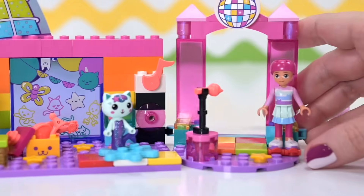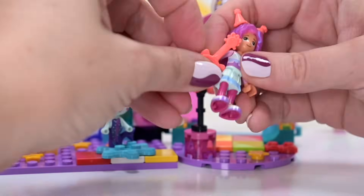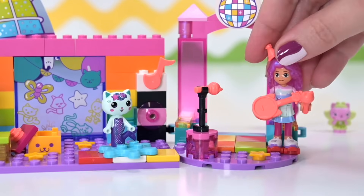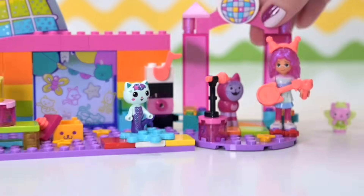Let's put the present box over on that side of the party room, pop her fantastic hair back on, give her all her instruments and party cat ears, and the microphone — she can hold everything. Pop her back on the roller skates. Now we're bringing in DJ Catnip.